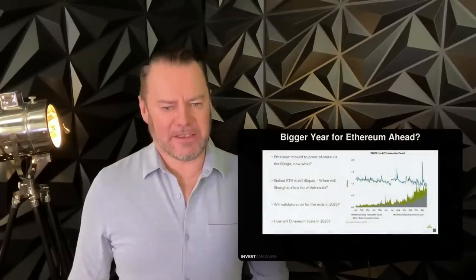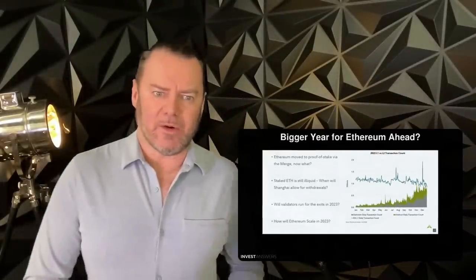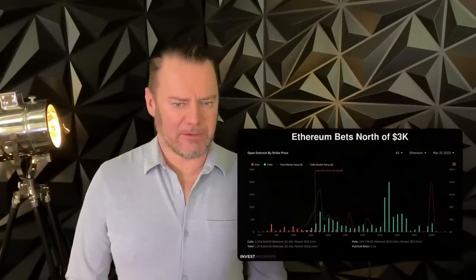Will 2023 be a bigger year for Ethereum? This report is also from Fidelity. We know last year they moved to proof of stake. Staked ETH is still illiquid — Shanghai will allow withdrawals in March. People are expecting a little dip in price, but the question is what will the validators do: will they run for the exits? We have to wait and see, but it could be worth a little hedge there.